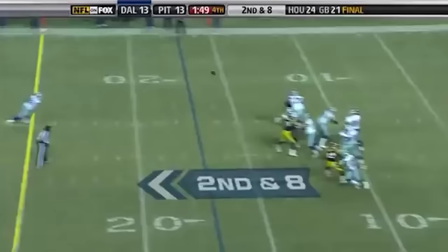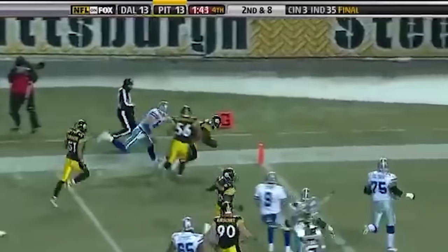Romo throws high! Intercepted! Townsend! Touchdown, Pittsburgh!